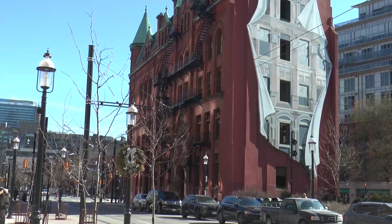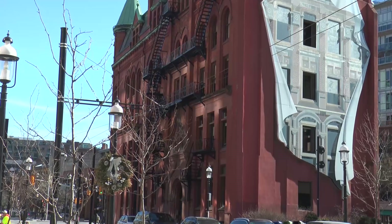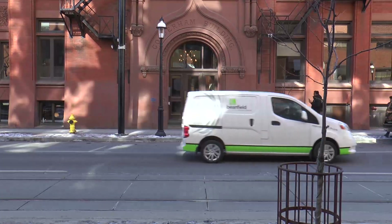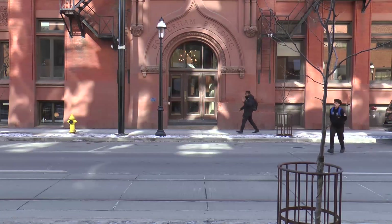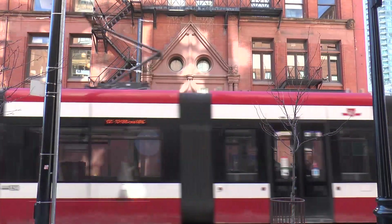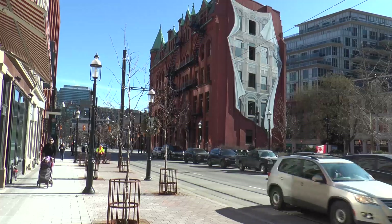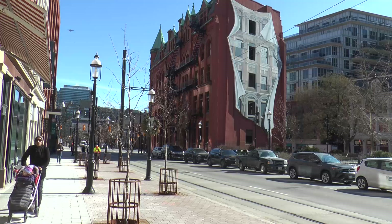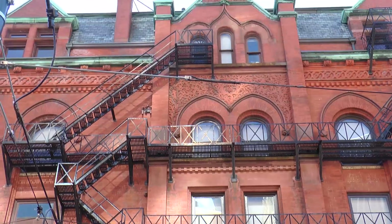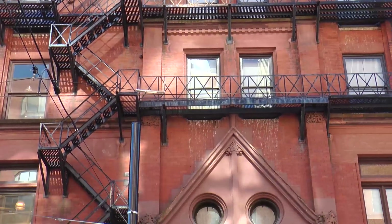This is the Gooderham Building, also known as the Flatiron Building. This is one of the most iconic landmarks in Toronto. Designed by architect David Roberts Jr., the Gooderham Building was completed in 1892. It was known for its distinctive triangular shape, similar to the Flatiron Building in New York City, hence its nickname.